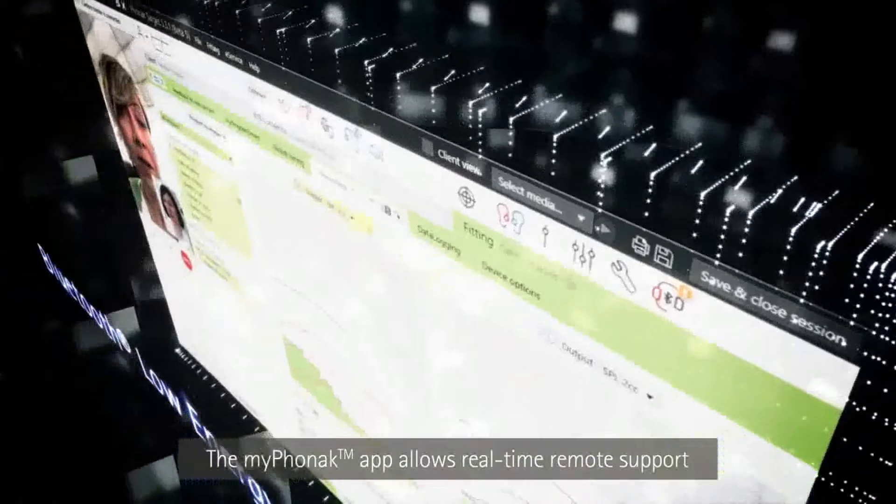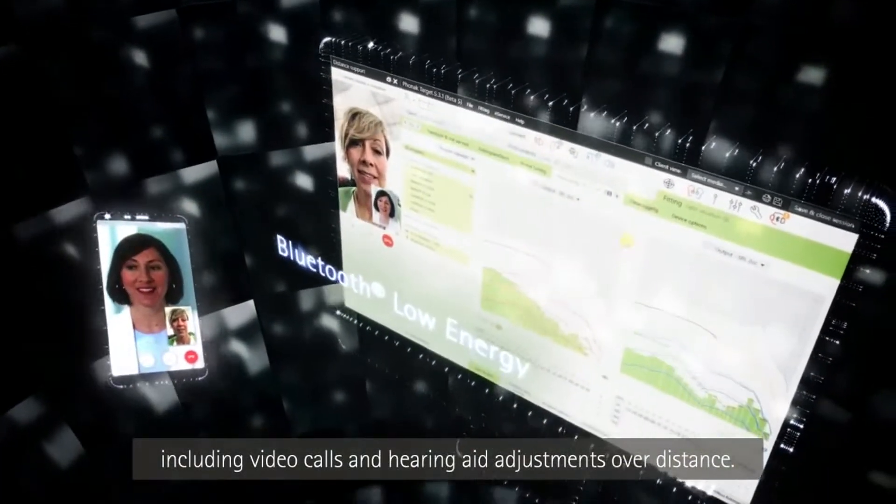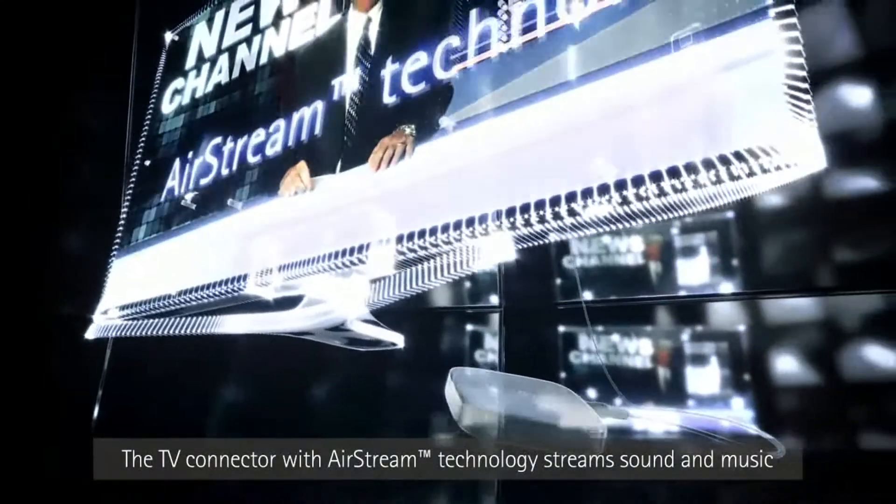The MyPhonakApp allows real-time remote support, including video calls and hearing aid adjustments over distance. The TV connector with Airstream technology streams sound and music in top rated stereo sound quality to Marvel hearing aids.